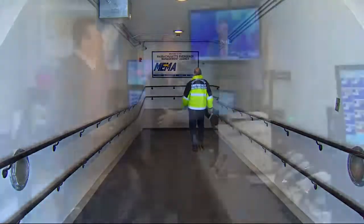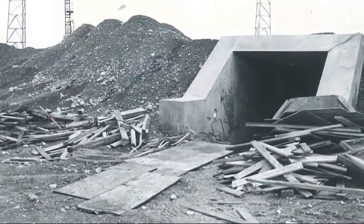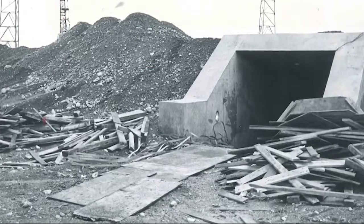Next, a place to prepare for worst-case situations: a Cold War era command bunker for the state.